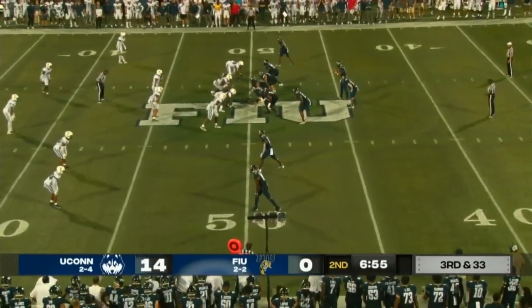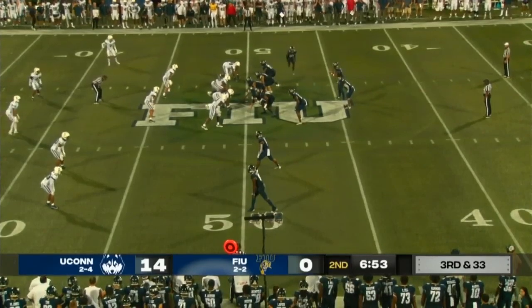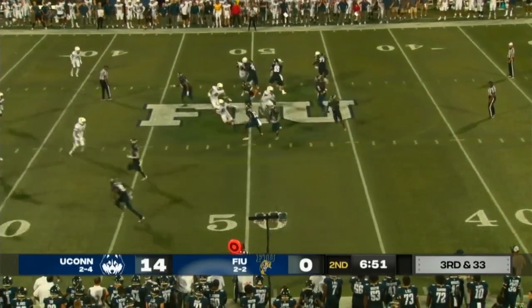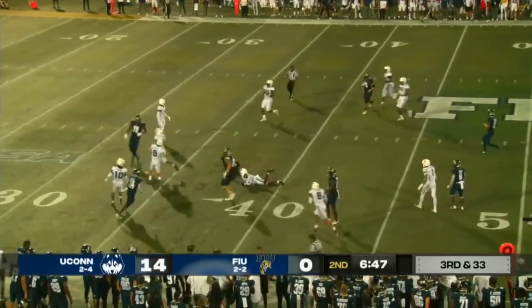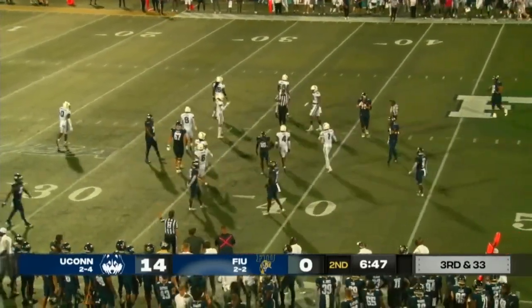Third and 33, with seven minutes to go in the half. Panthers will keep it simple on the sweep. Chris Mitchell gets a decent chunk back, but taken down inside the 40.